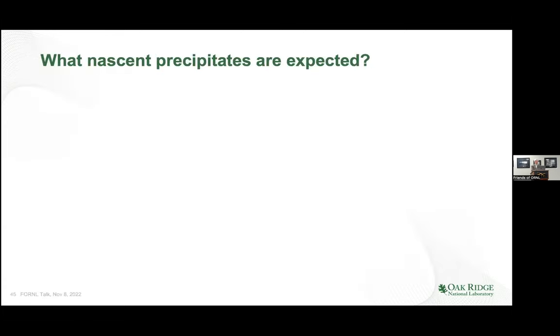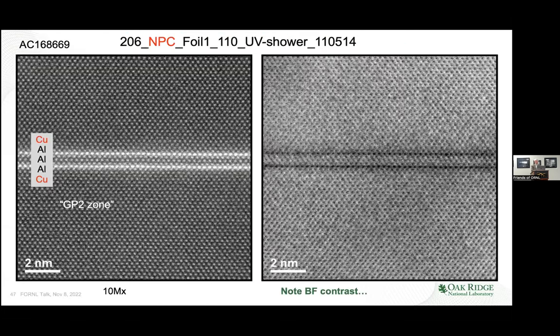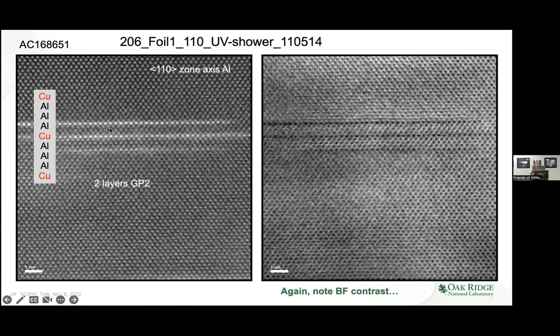What are these nascent precipitates? We looked at alloy 206 aluminum-copper. The precipitates have names: a single plane of copper is called GP1 — Guinea-Preston Zone 1. Guinier and Preston first described these; they never saw them but were able to tell they were there. GP2 is two planes of copper. At higher magnification it's a beautiful image showing the copper planes bright with three aluminum planes between them — this is a GP2 zone. You can also have two GP2 layers together.